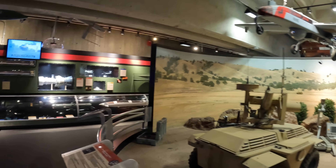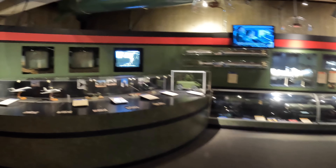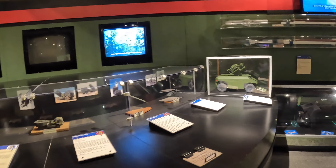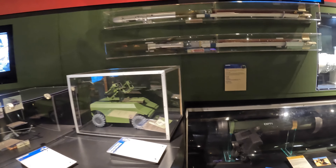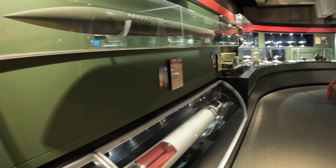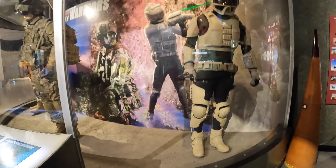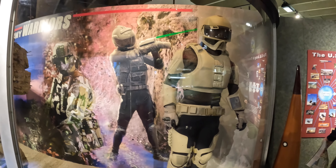There's a military exhibit here on the left. This section highlights how rockets are used in the military — and a futuristic uniform, maybe it's a spacesuit.